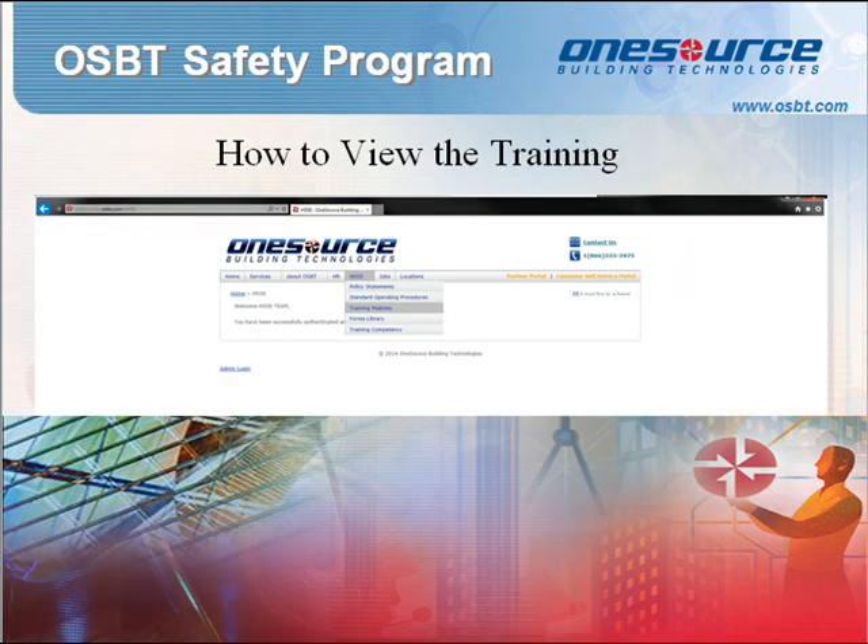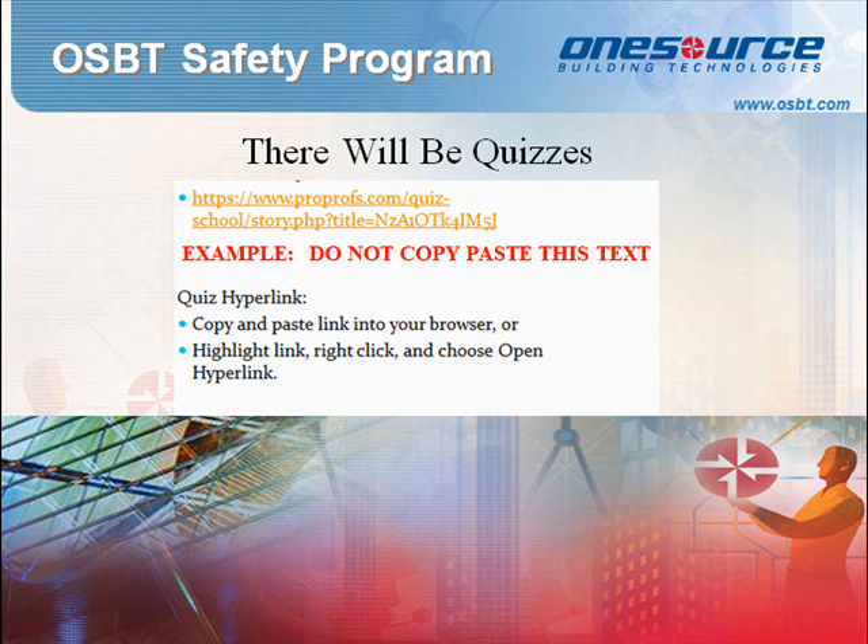Once you have determined which training modules you need to complete, navigate to osbt.com/hsse, click on the HSSE dropdown, and select the training modules option. This will lead you to a new page that lists the trainings by name and allows you to access the ones you need. View the videos and take the quizzes to demonstrate your knowledge after each training module. Please remember these quizzes will be graded and your score will count, so retain a copy on file of your certificate of completion.